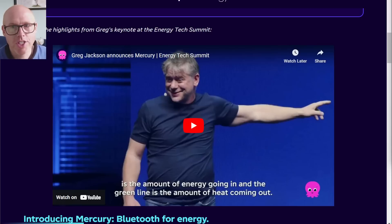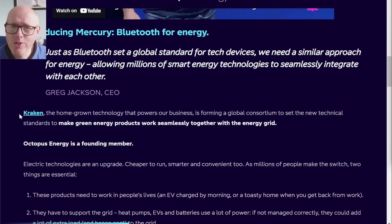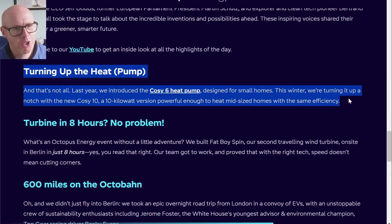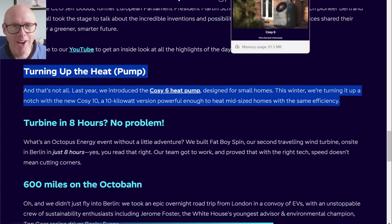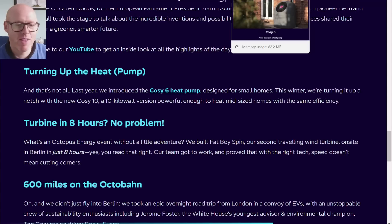Did you watch the recent Energy Tech Summit where Octopus Energy announced the Cozy 10 heat pump? I watched it with interest and there were a few things that jumped out to me. I love what they talked about — integration and connectivity and automation. That's brilliant.